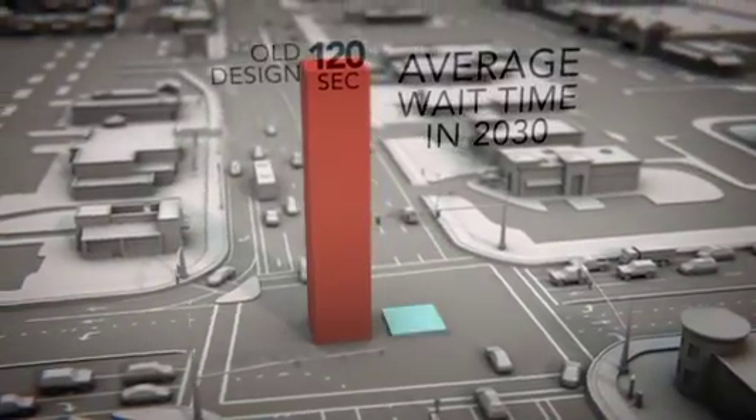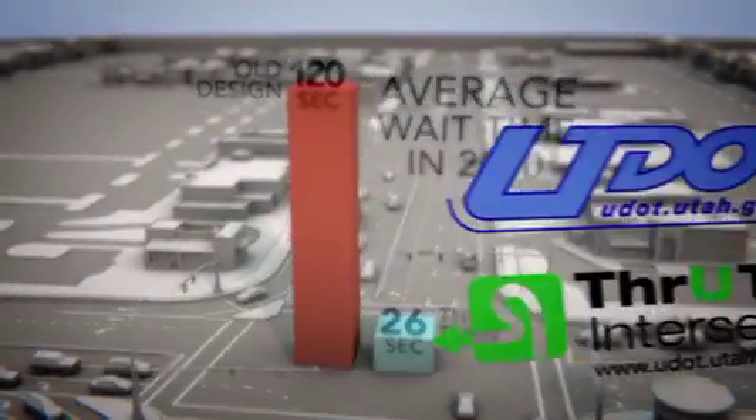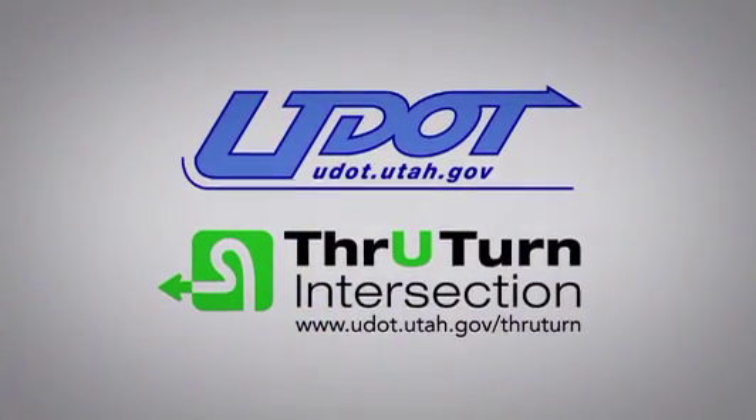The new through-turn is projected to improve traffic flow by almost 80% over the next 20 years — one more example of how UDOT's innovative efforts keep you moving.